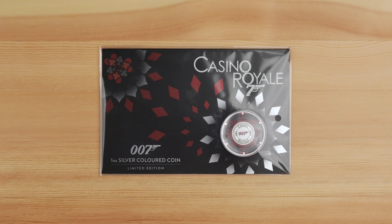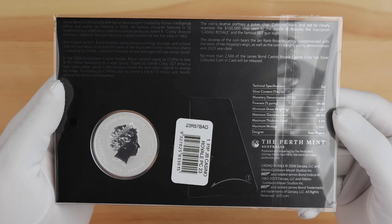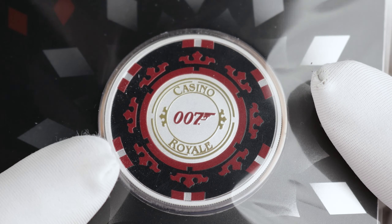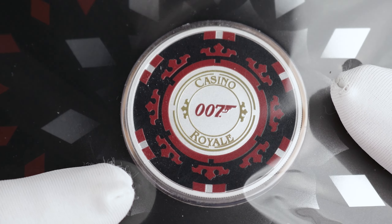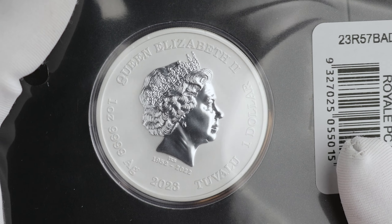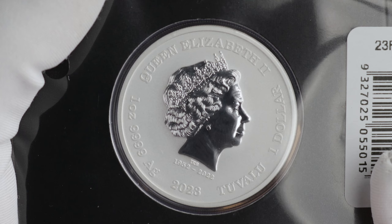The James Bond Casino Royale poker chip was previously released in a bullion finish and a less than stellar antique finish. Now they've released one in a coloured finish which actually looks like the $100,000 casino chip from the Casino Royale movie, with the James Bond 007 logo in the centre instead of the $100,000 poker denomination. This one features the Ian Rank Broadley Memorial obverse with weight, fineness, denomination, and year date, and is limited to just 2,500.